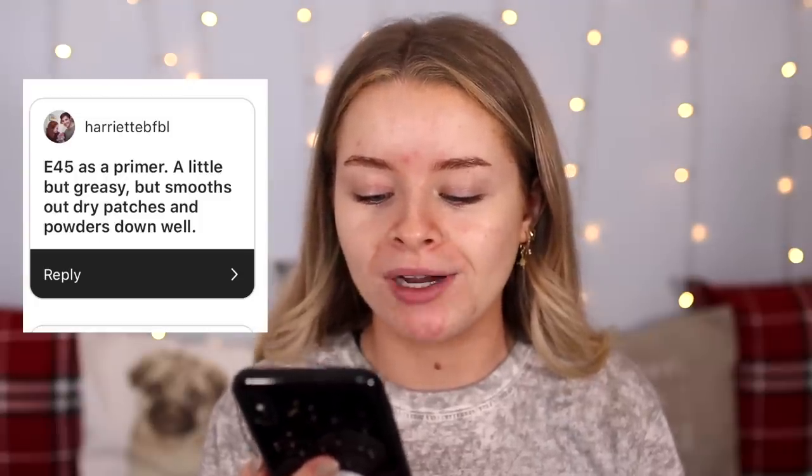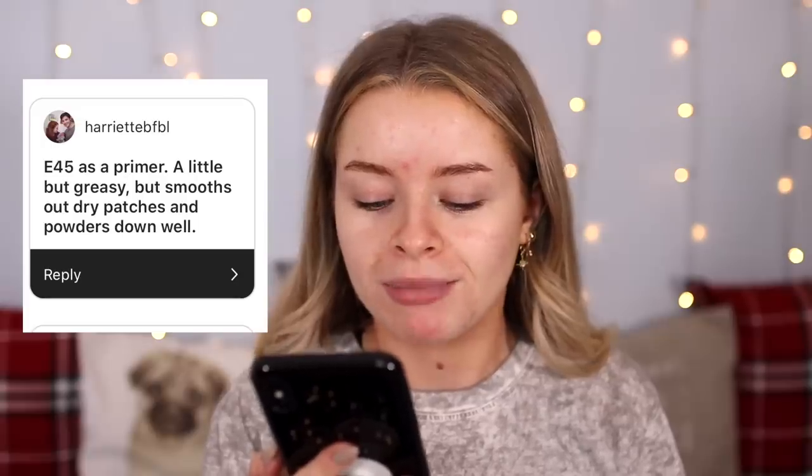The next hack comes from Harriet BFBL and she said: E45 as primer — a little bit greasy but smooths out dry patches and powders down well. E45 cream is a treatment cream for dry skin; I actually use this on my eczema when my eyes flare up. A little bit goes a long way so I'm not gonna take too much — it's just like a thick white cream. The main thing is it would probably be better if you had dry skin. It's definitely a bit greasy but we'll see how the rest of my makeup applies over the top. My skin feels really moisturized.